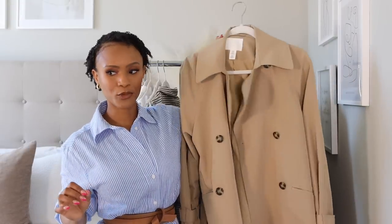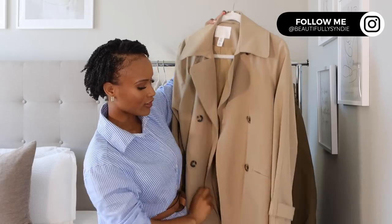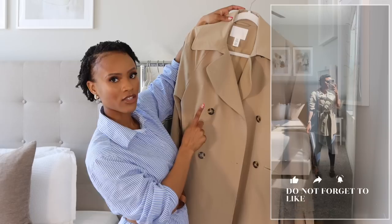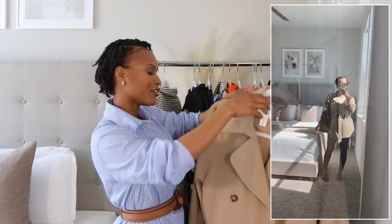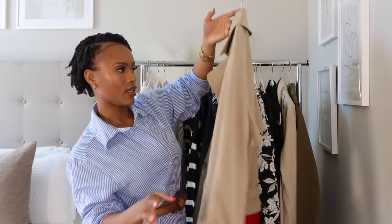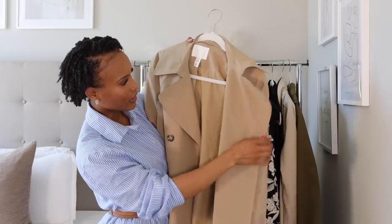Of course it wouldn't be a spring haul without trench coats. I picked up this shorter trench coat from H&M — I like that it's shorter than my Mango ones and has darker buttons. It's in extra small, fits a little oversized, and has adjustable straps on the arms. It's nicely lined — a great short trench coat.